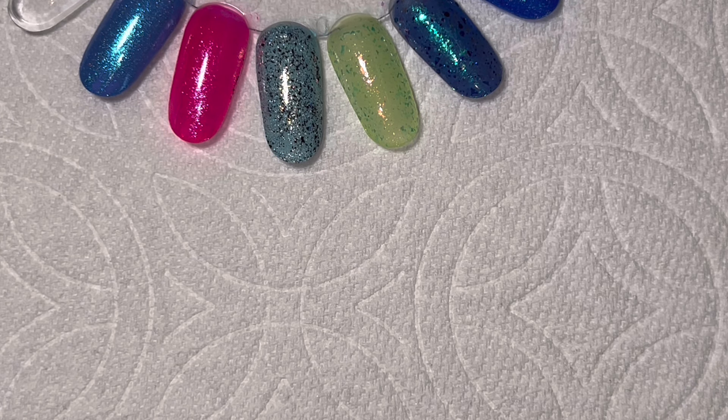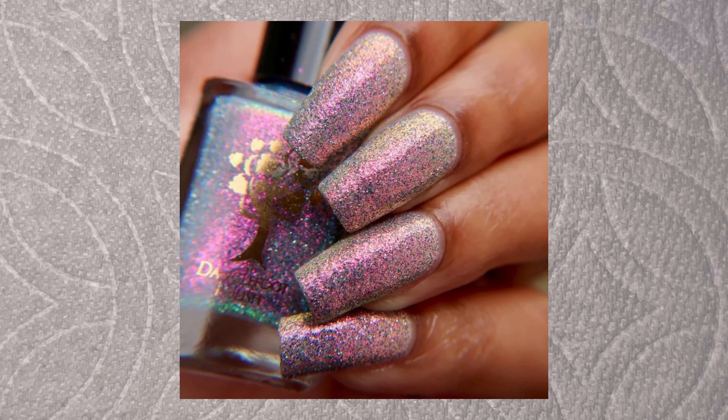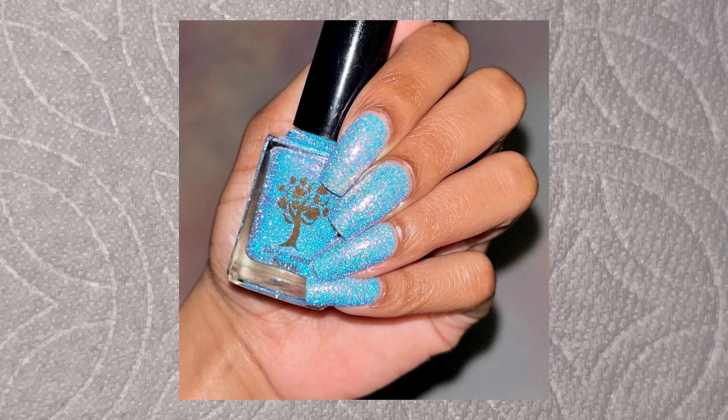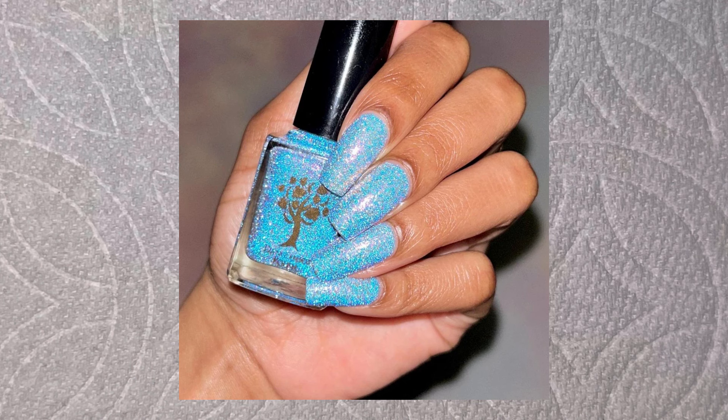The next one is definitely on my wish list and I didn't even try to dupe it - Dangle Foot's "Oh My Glob," described as primarily a pink-gold shimmer in a grayish base with light blue reflective micro flakes. Under flash the reflective flakes glow bright blue. It's so gorgeous. I did try - I used a gray jelly OPI base and a reflective glitter from Salon Perfect - but it completely destroyed it, way too much. So nope, this one is definitely going into my cart.